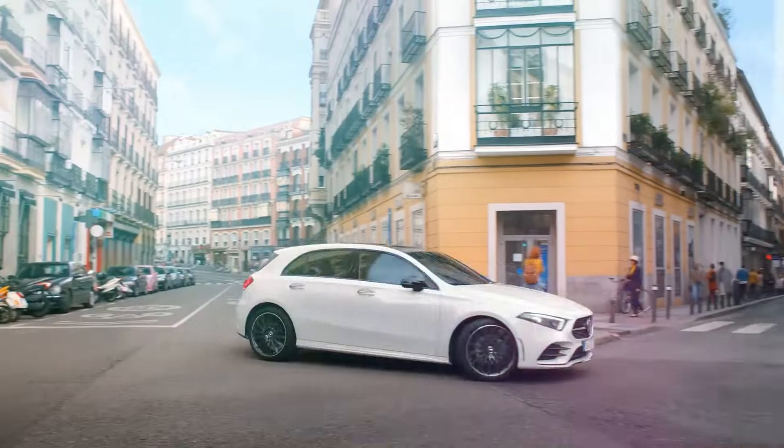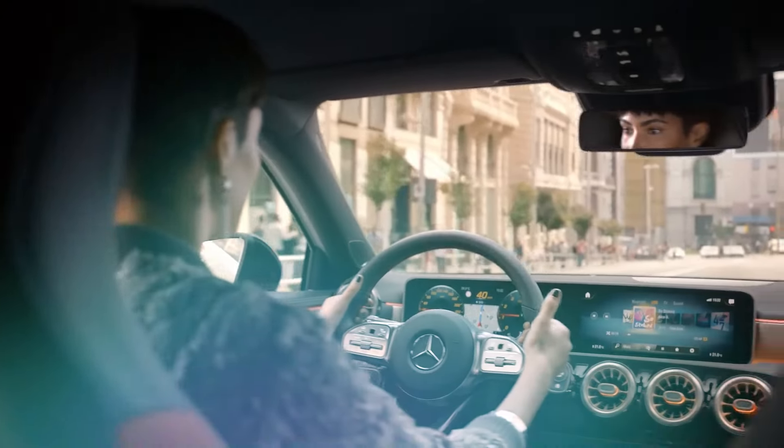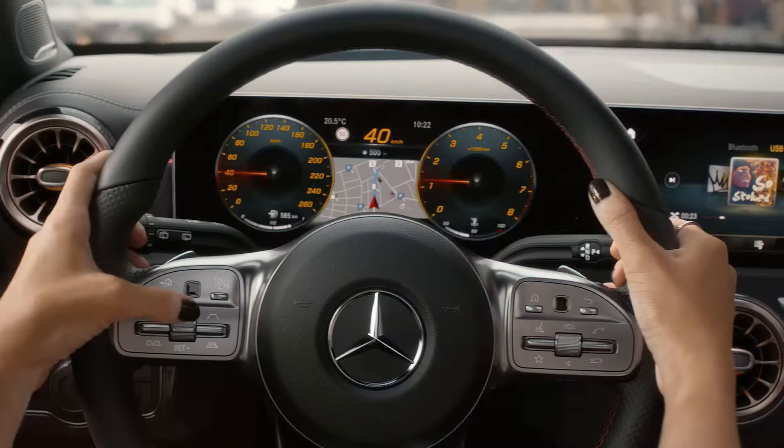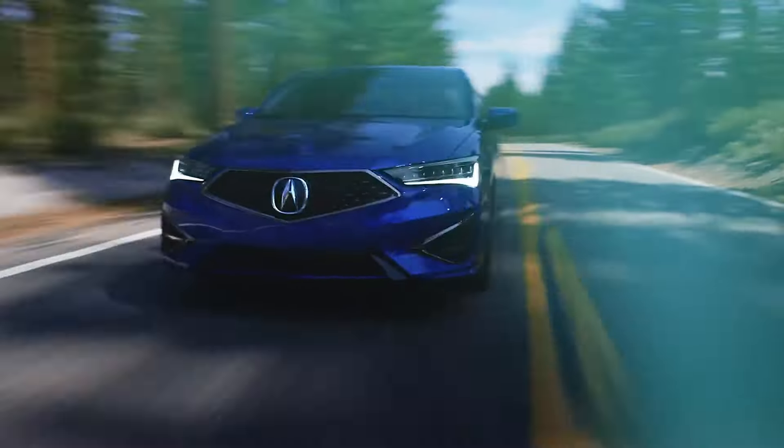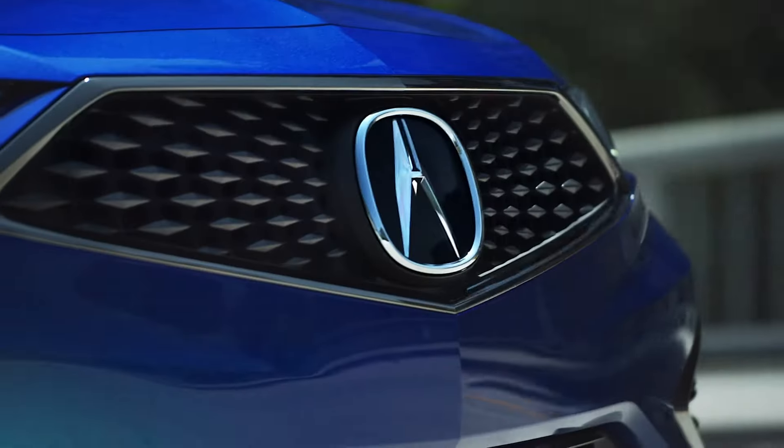Welcome back to our channel, where we explore the world of luxury cars without breaking the bank. Today, we're counting down the top 10 cheapest luxury cars you can buy right now. Let's dive in.